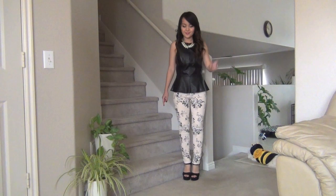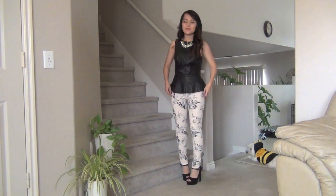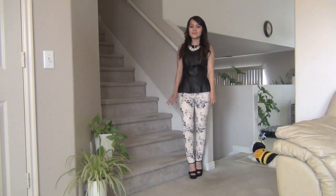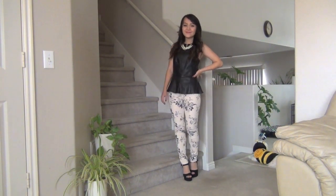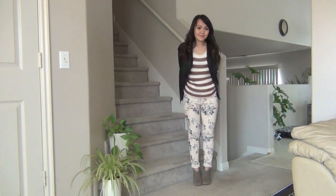This fashion video is not weather-dependent at all — some of them you can use during the spring, and some of them you can use during the fall and the winter. First off, I start out with a peplum top and I just think this is really pretty and enhances our curves, and I added a statement necklace as you can see.